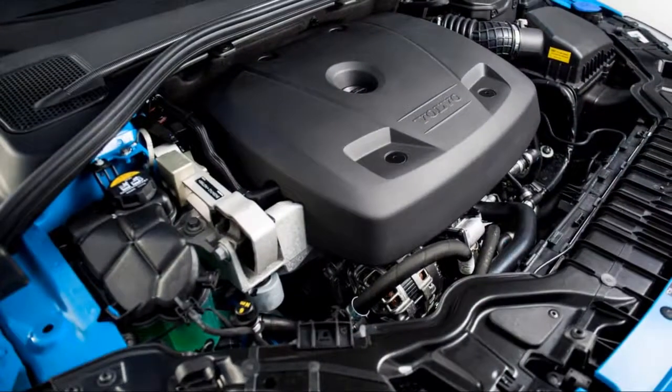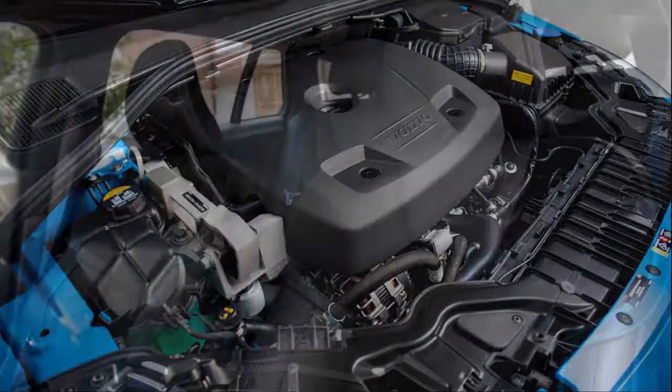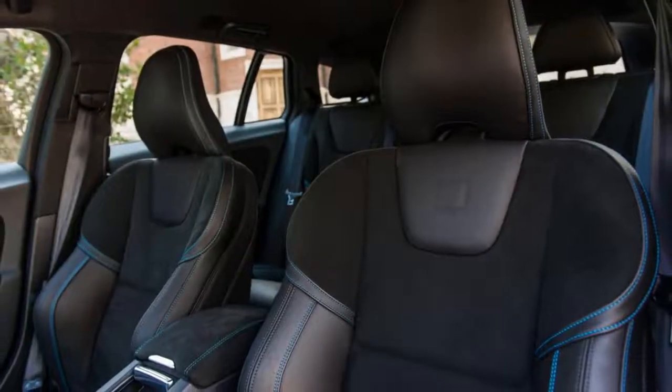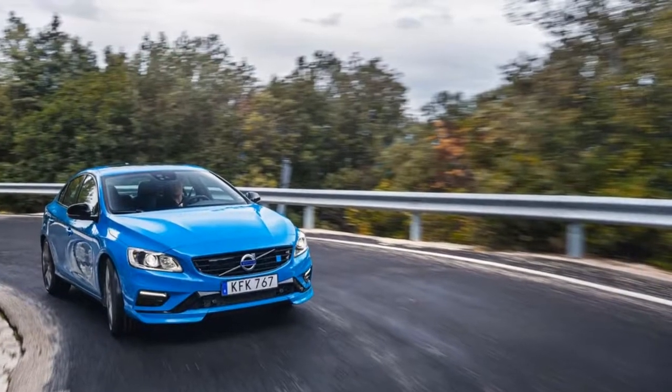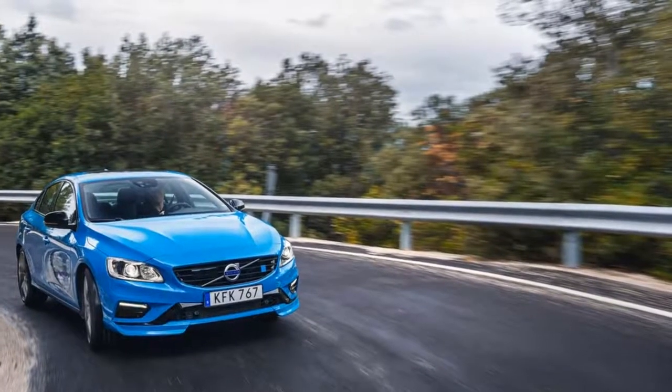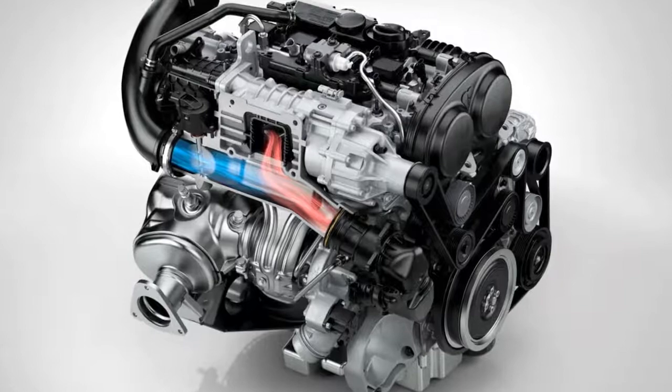Inside, the S60's dashboard is littered with buttons, though an optional all-digital instrument cluster keeps it from looking too dated. Its infotainment system features a bright 7.0-inch screen, but there's no Apple CarPlay and the non-touchscreen setup is cumbersome compared to more modern rivals.